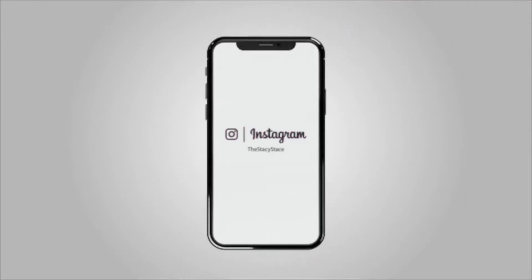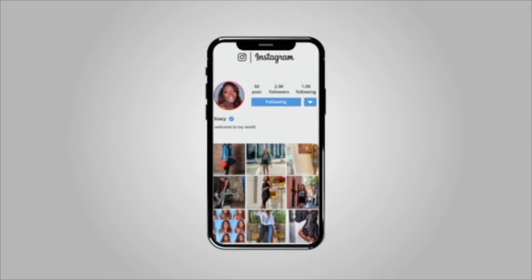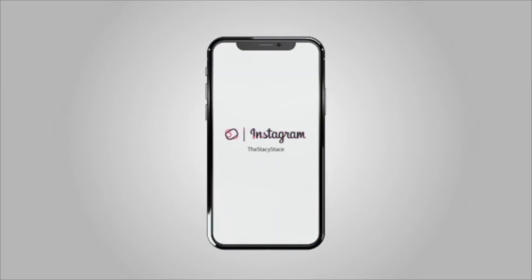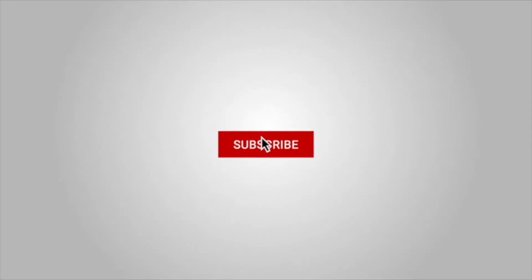Alright you guys, that is all that I have for you today. I hope you guys enjoyed these looks that I gave you. Don't forget to stay connected and follow me on Instagram, Twitter, and TikTok. And if you haven't joined the gang already, don't forget to hit that subscribe button right now. See you on the next video. Peace!